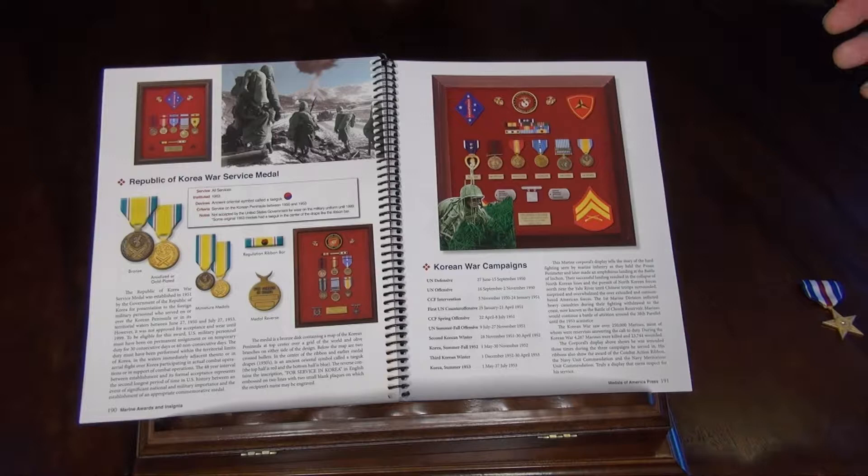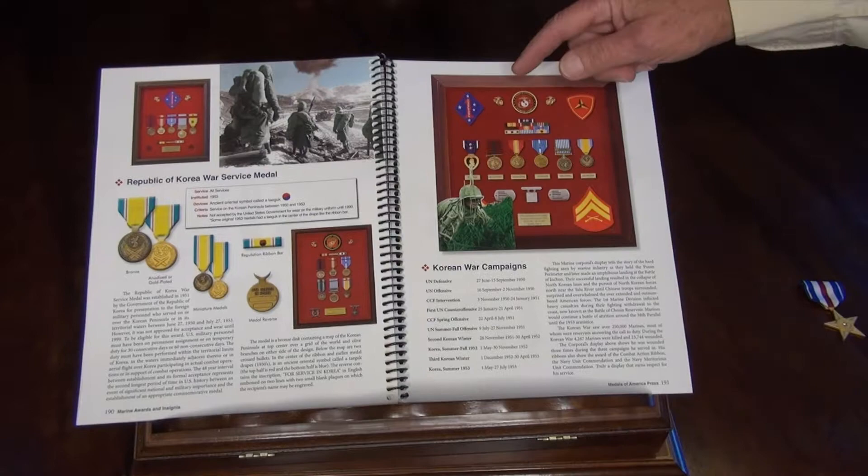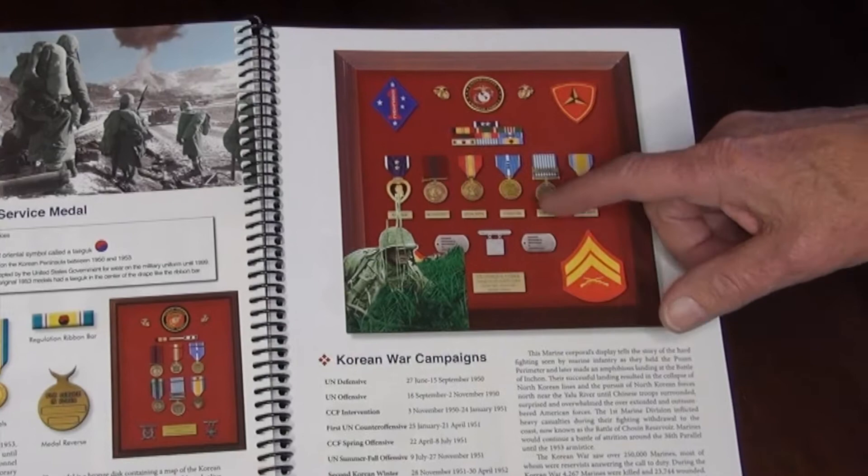And finally, the Republic of Korea War Service Medal — it only took about 50 plus years for the United States to accept it, which is why it is the last foreign award authorized. There's a great example of a Korean Marine veteran with his three Purple Hearts, Good Conduct Medal, three campaign battle stars, his UN Medal, and his Korean War Service Medal.